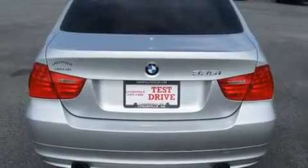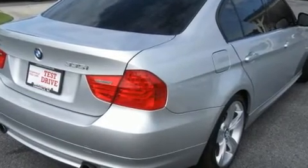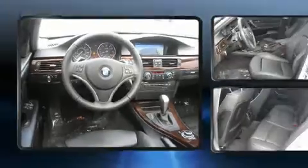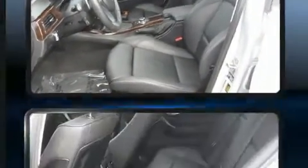A turbocharger is also included as an economical means of increasing performance. The following features are included: one-touch window functionality, a trip computer, front and rear air conditioning, high-intensity discharge headlights, rain-sensing wipers, and power seats.